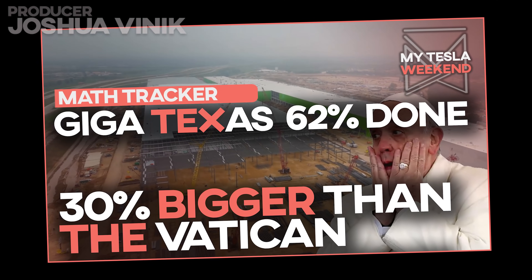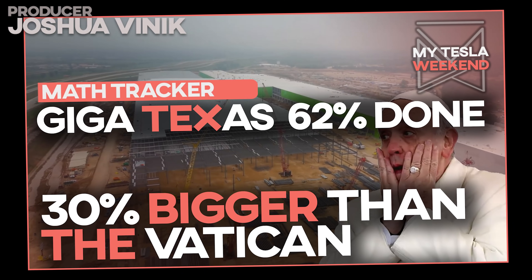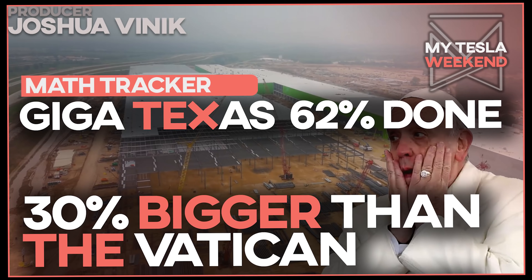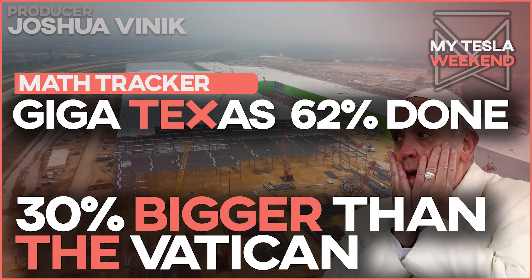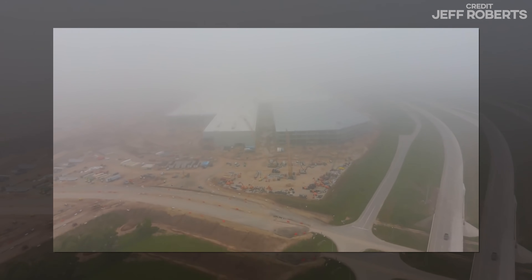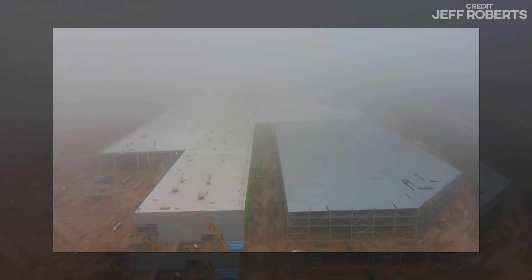GigaTexas is 62% done, and it's already 30% bigger than Vatican City. I'm Brian, welcome to my Tesla weekend. As quiet as the week was, and even with the holiday weekend, it's been exciting for a few reasons, so let's get right into it.